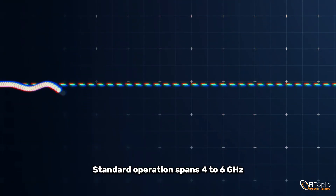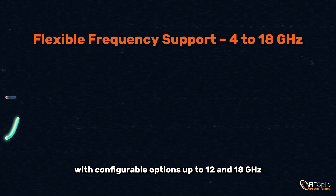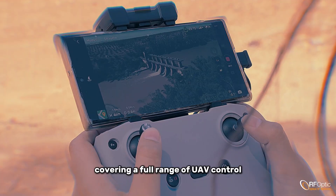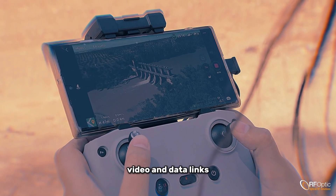Standard operation spans 4 to 6 GHz, with configurable options up to 12 and 18 GHz, covering a full range of UAV control, video, and data links.